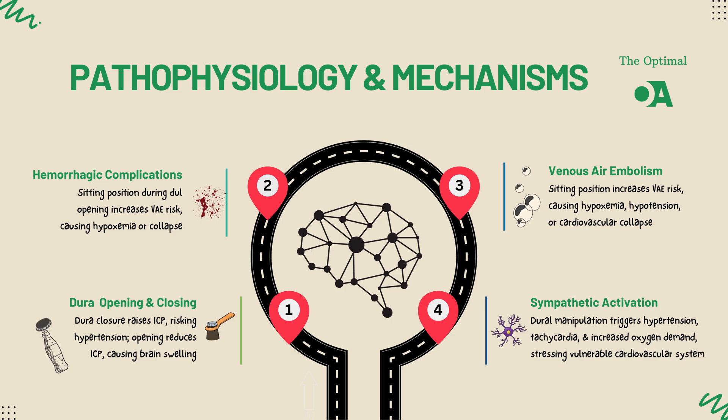Now, let's talk about venous air embolism, or VAE. This is a serious risk, especially when the patient is in a sitting or semi-sitting position during surgery.